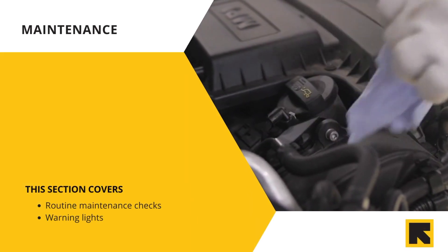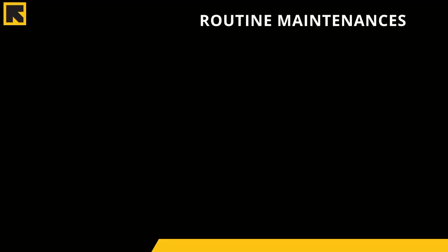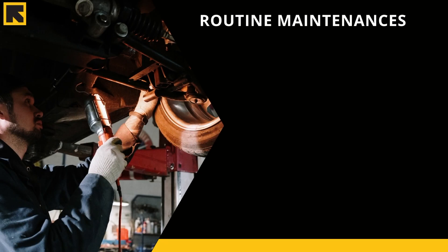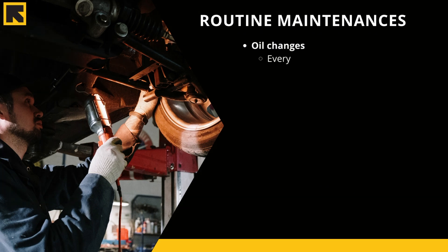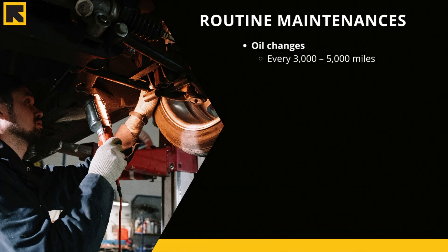The biggest maintenance costs are oil changes, smog tests, renewing your registration, and changing tires. Oil changes should be every 3,000 to 5,000 miles — this is probably two to four times per year if you're just driving your car to work.